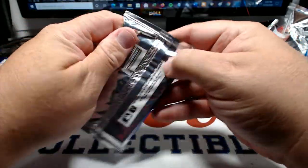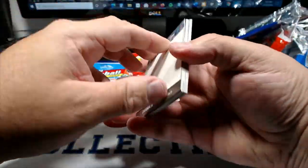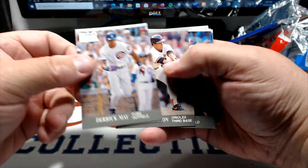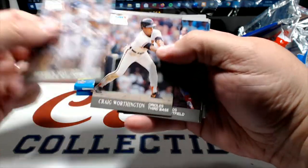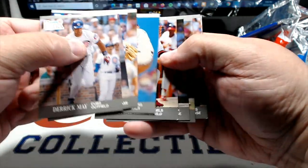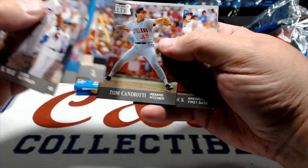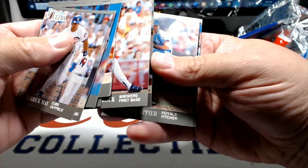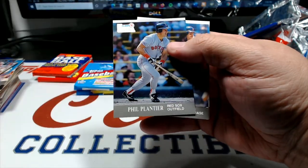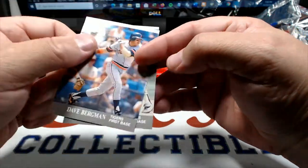91 Fleer Ultra - another set I'm not a huge fan of. I mean it's okay, they did what they wanted to do. There's a Mets sticker, but this logo up here is just too big. Derrick May, Greg Worthington, Eric Davis, Greg Harris, Jay Howell, Donnie Hill, Robin Ventura, Tom Candiotti, Greg Brock, Jack Howell, Kevin Appier - there's one for the binder. Field Plantier - he was a big prospect back in the day. Dave Bergman and Randy Milligan.